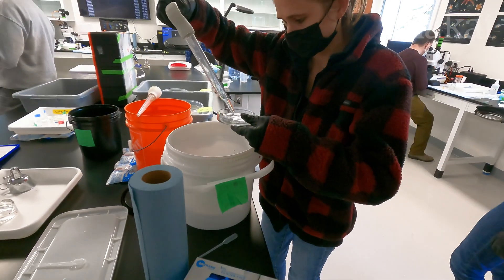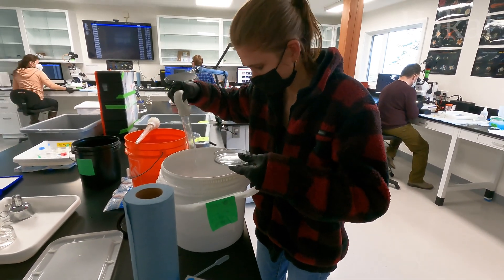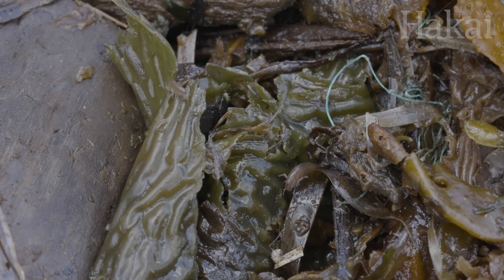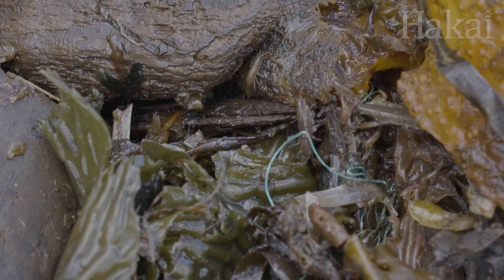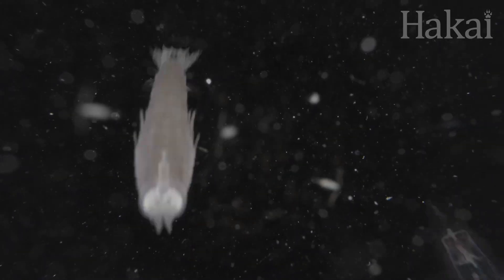These creatures can be a challenge to find, though. They're pretty tiny, and some of them are masters of disguise. So she's on a mission to test if we can detect amphipod environmental DNA, or eDNA, in the water.